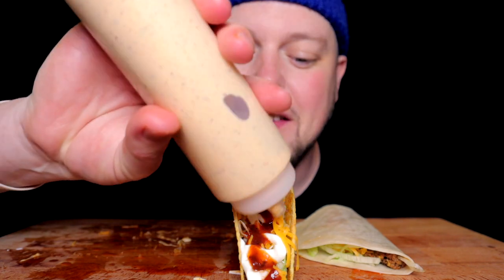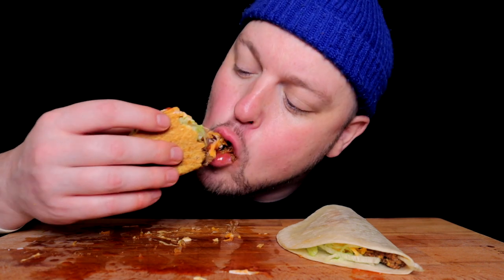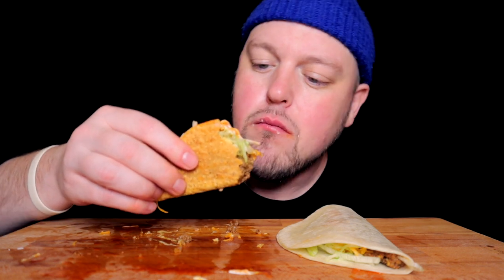All right, I suppose we have to do this — the triple threat: the sour cream, the mild, and the blackened ranch, all in one. Very nice, very nice. Still not as good as just the blackened ranch. These are tops — top tacos though.